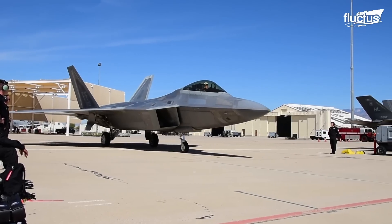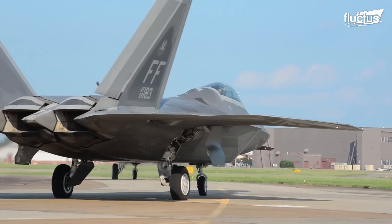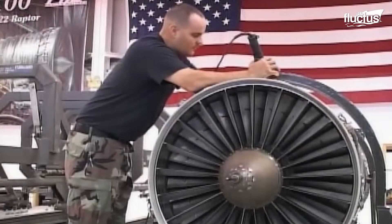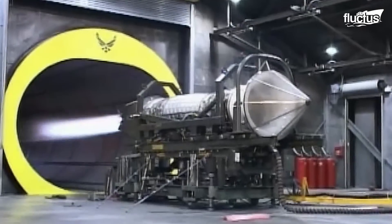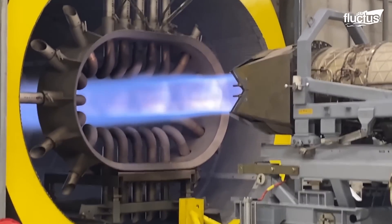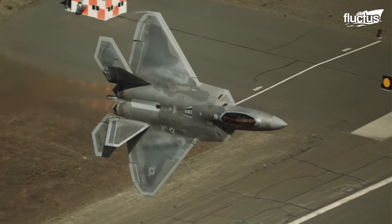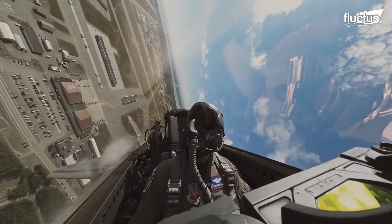At startup, the F-22's auxiliary power generation system, APGS, powers the aircraft systems. The APGS is a self-contained unit that generates electricity from a tiny gas turbine engine, allowing the F-22 to activate its main engines without external power. This mechanism allows the F-22 to function independently, even in distant or austere locations.